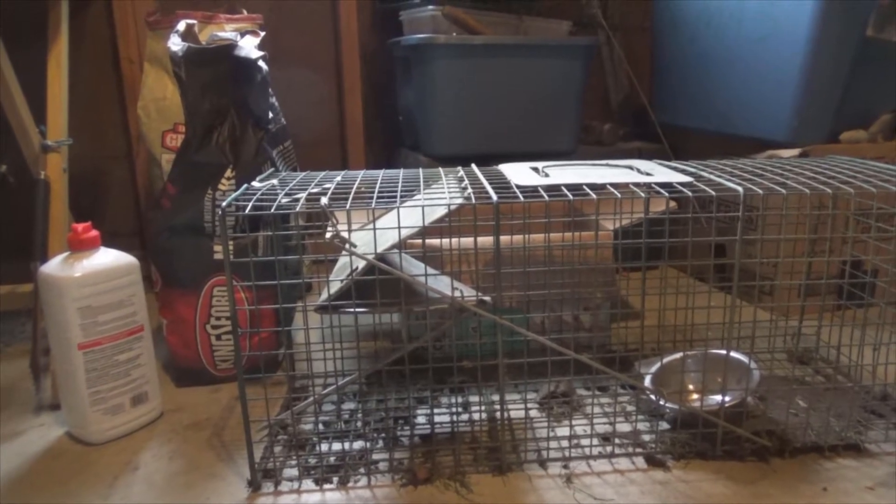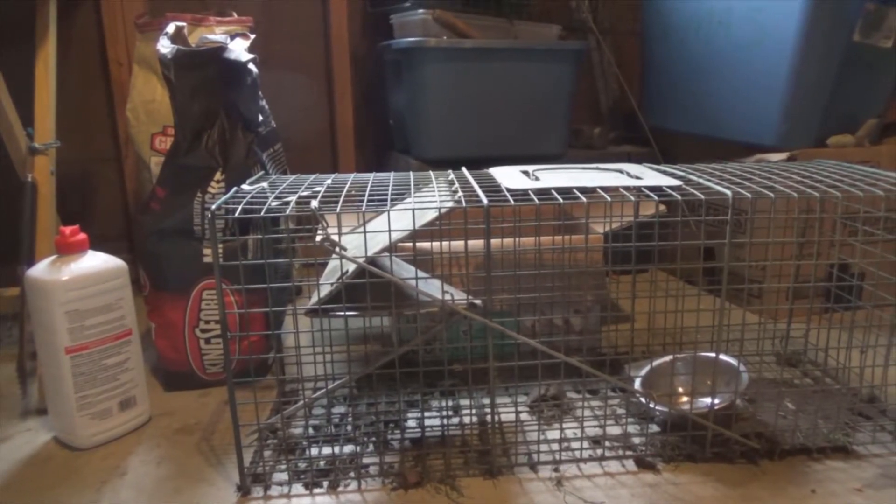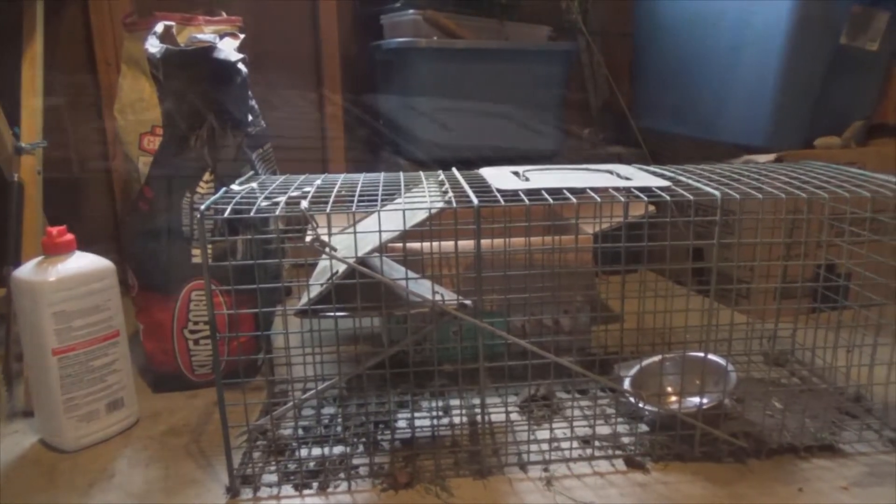It's been sitting out for two days and the second day I find it in this condition right here. That door is jacked up. It is trashed.